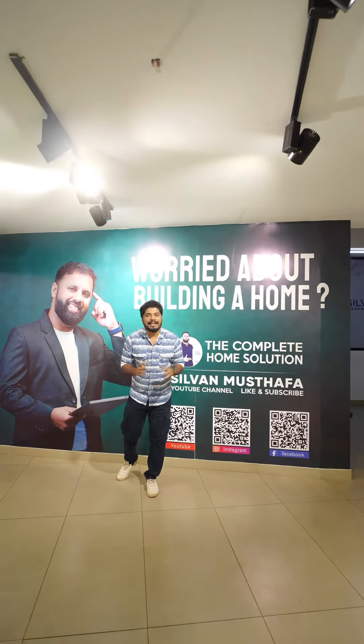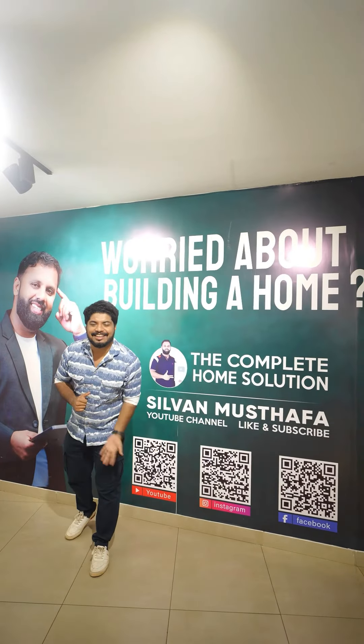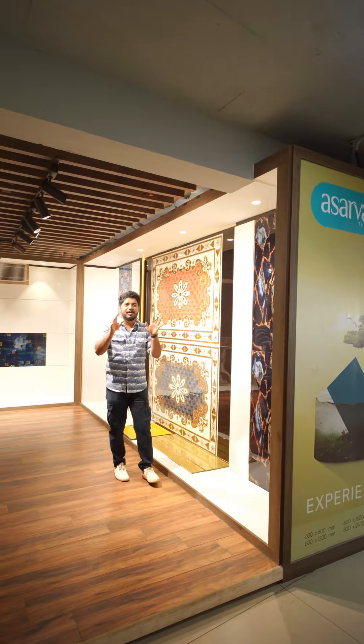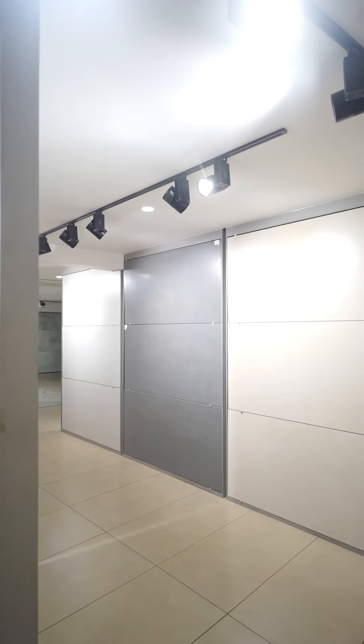We have to be able to bypass the Silvan Tile Gallery. Asarva is a home brand. What do you think about it? It's about 4 by 2. It's about 9 by 4.